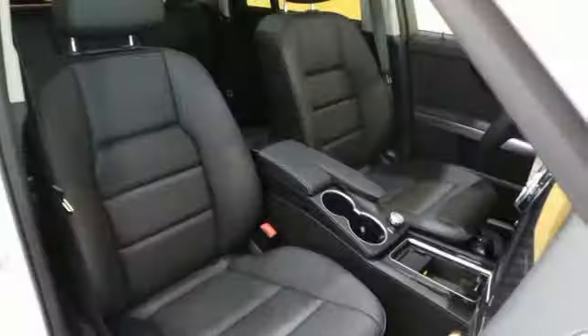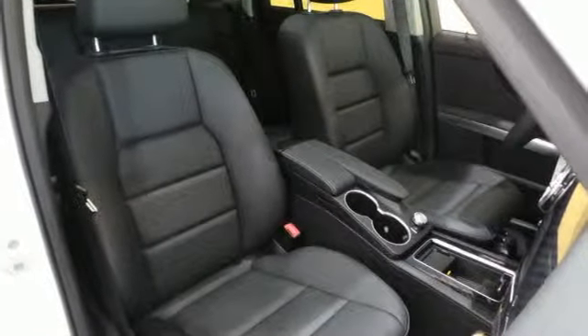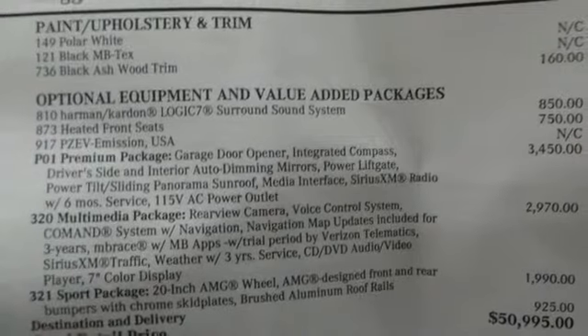Burlwood trim accents every surface, ensuring that the cockpit of this SUV is a place you'll look forward to being every day.